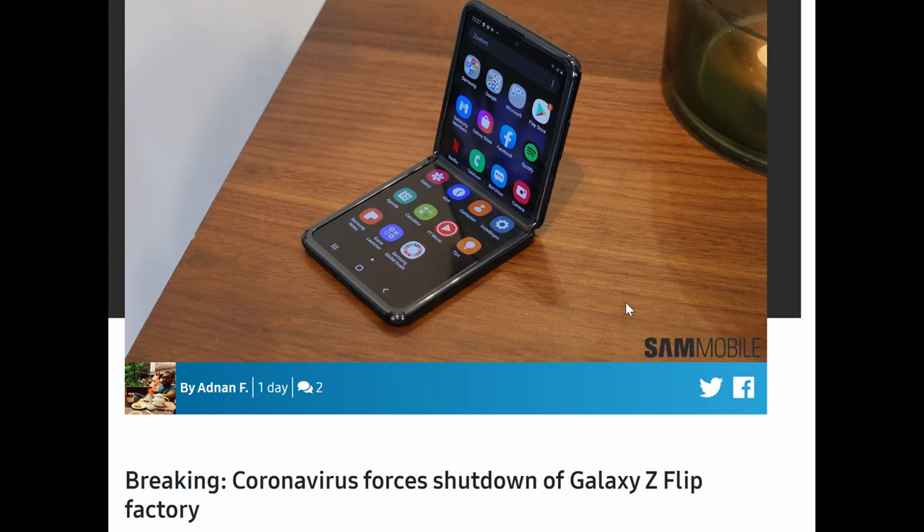Lastly, as you can see right here, coronavirus has shut down the Galaxy Z Flip factory. One of the 400 employees there got sick with coronavirus, and they're closing the factory until February 24th. This could potentially affect Galaxy Z Flip inventory going forward, though the closure is only temporary, so there may be a slight delay at first but things should be fine over time.